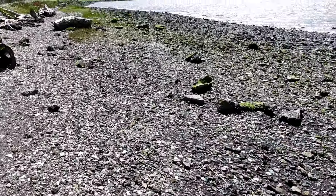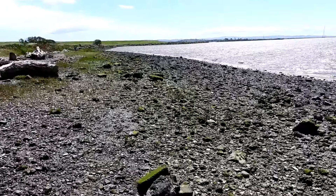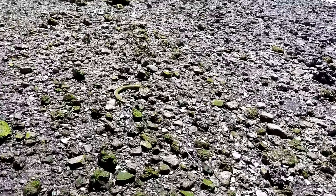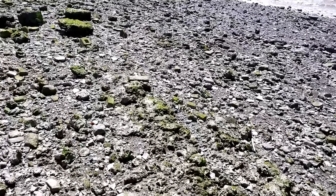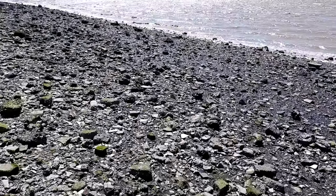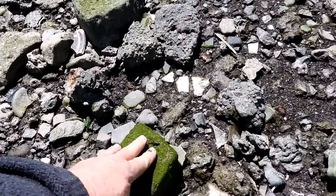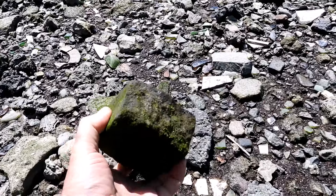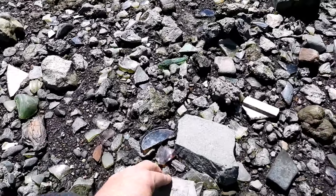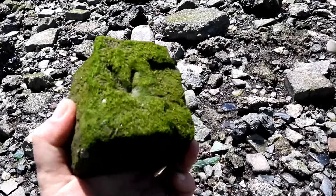I want to show you more down here. We're going to go down towards the water's edge and look at what's really here. There are bricks everywhere. Most of the items covered with green algae — which are periodically covered with seawater — seem to be brick. This one might have a stamp, a stamped brick. The algae does not take to the tile, ceramic, or glass — but the brick, yes.